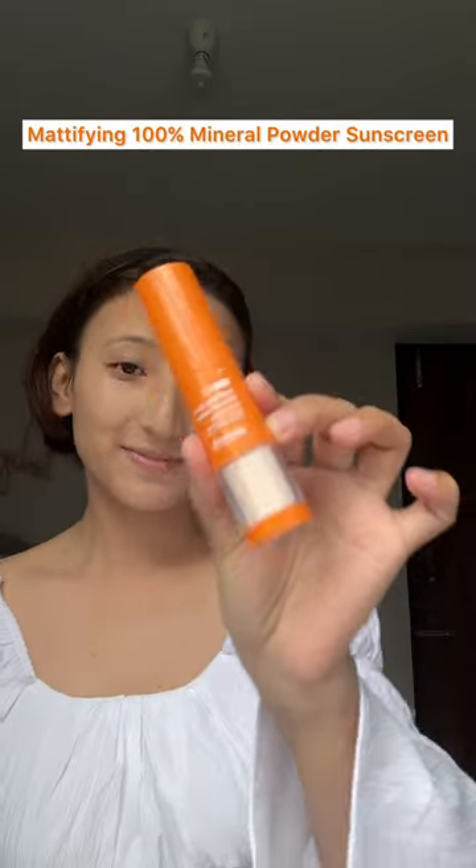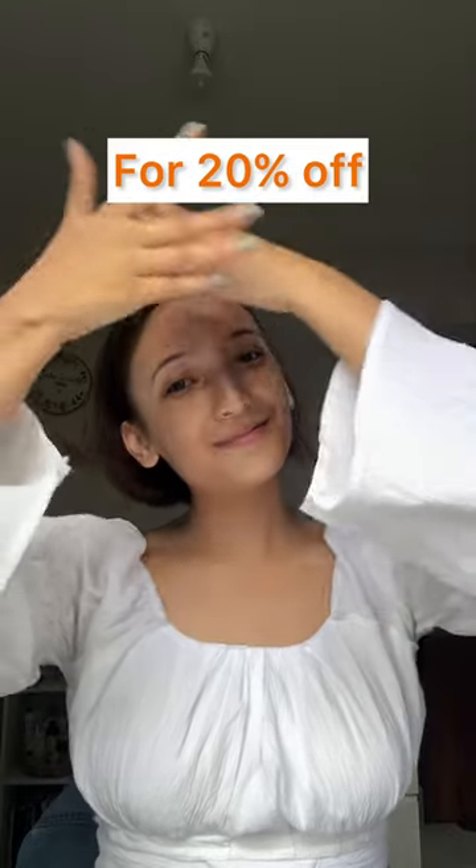Third, I have this Dermaco Mattifying 100% Mineral Powder Sunscreen. It gives a neutral tint that matches all Indian skin tones. It has a soft brush that makes application super easy while being gentle on the skin. One bottle gives you 2500 plus strokes. Use my coupon code LEP20 for 20% off — links in the description.